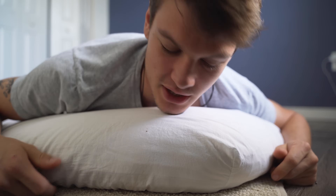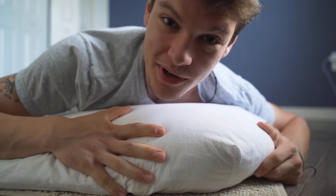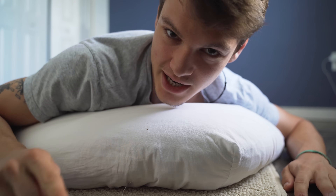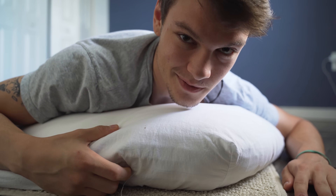This is called a Shikibuton. I've been sleeping on this for like two months now, and wow, it's insane. It's like hugging a big pillow. My goal with this video is that by the end of it, you're going to take your bed, throw it out the window, and buy one of these. Let me tell you why.